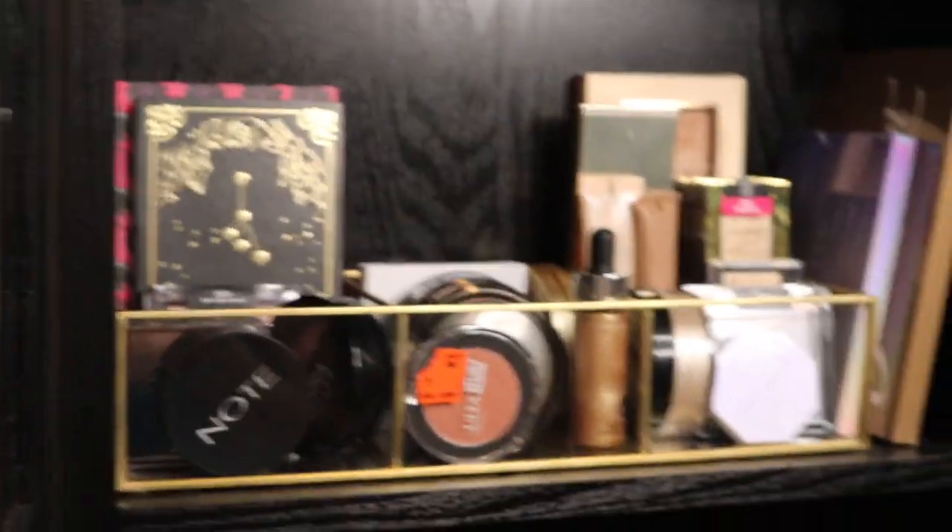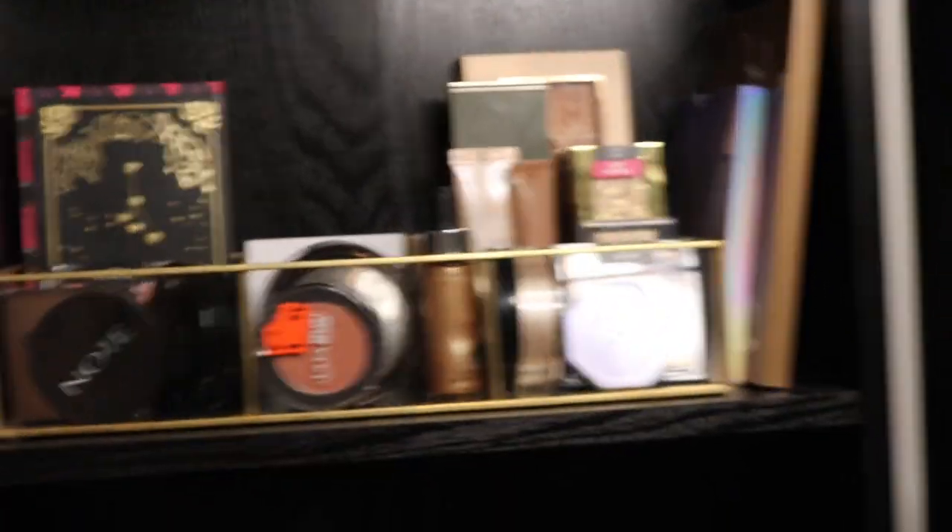Hey guys, so today we're going to be going through my blushes, bronzers, and highlighters. I'm going to be showing you what I have in my collection and if there's anything that I want to declutter.